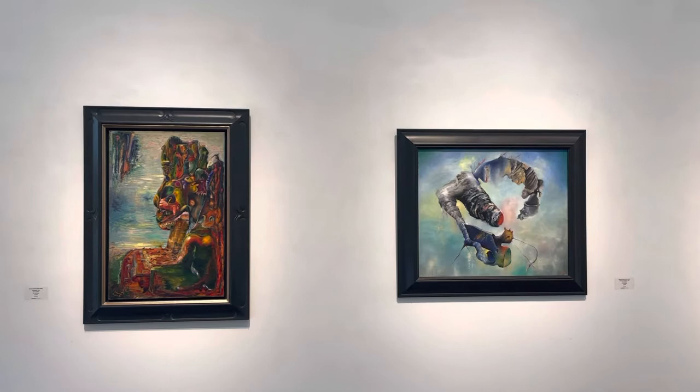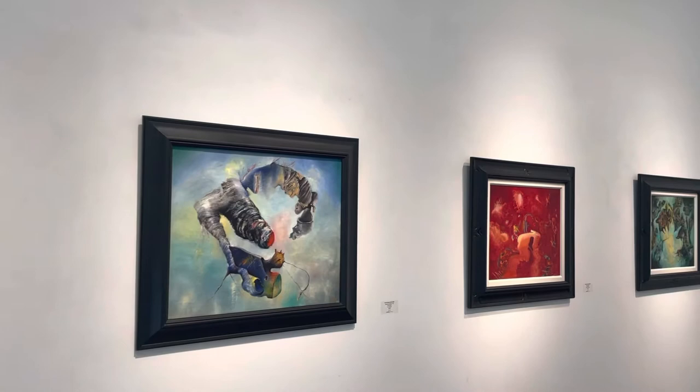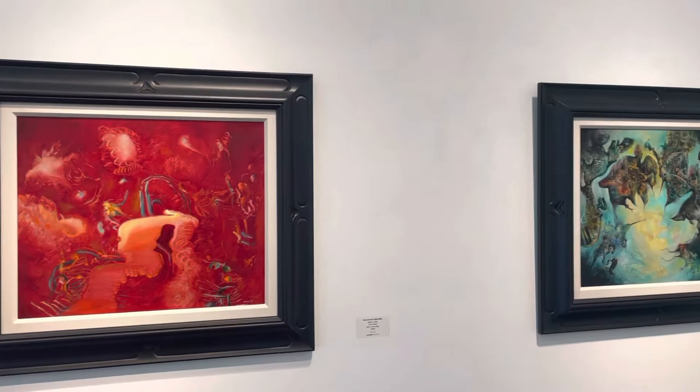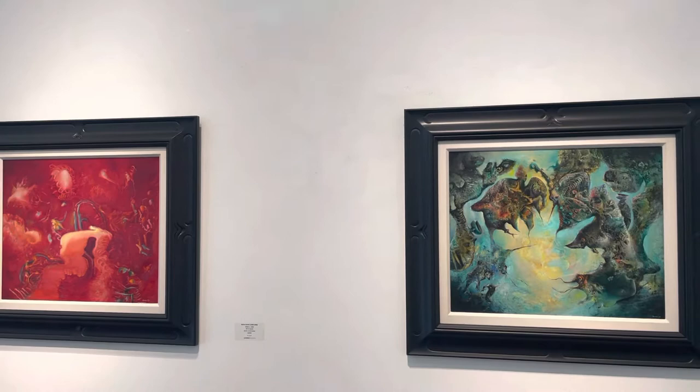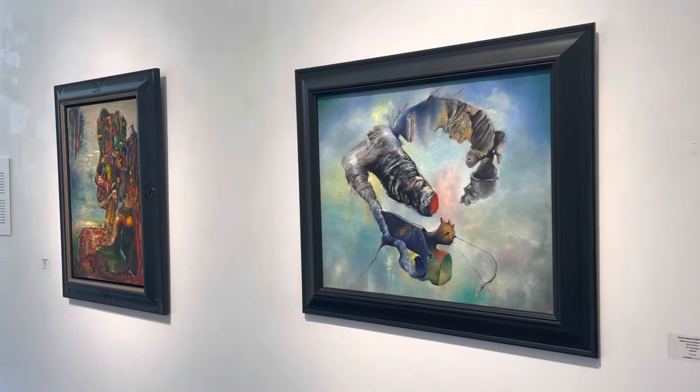Right here you're looking at his surrealism works. If you're not familiar with surrealism, it was a cultural movement that developed in Europe after World War I. It was a time for people to explore the mindset, dreams, and what they meant. In this particular work and other surrealist works, you're going to see symbolic images, bizarre objects, arrangements, personal iconography, distorted figures, and biomorphic shapes — all characteristics of surrealism.